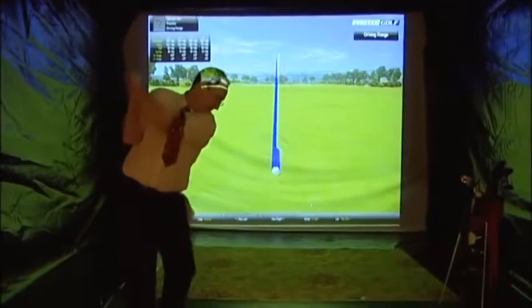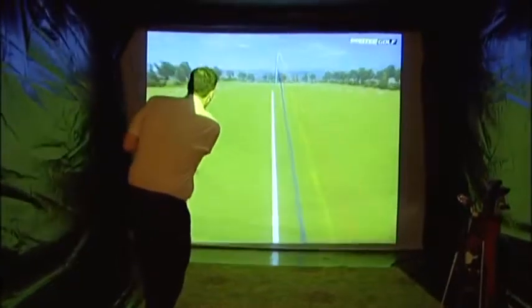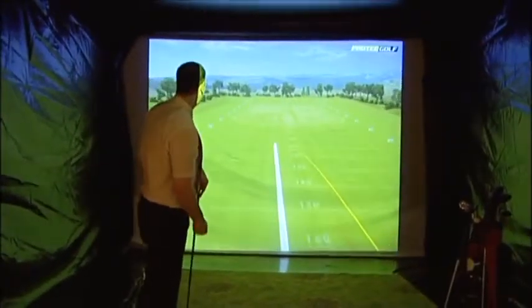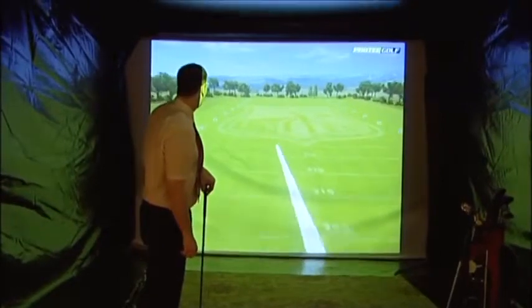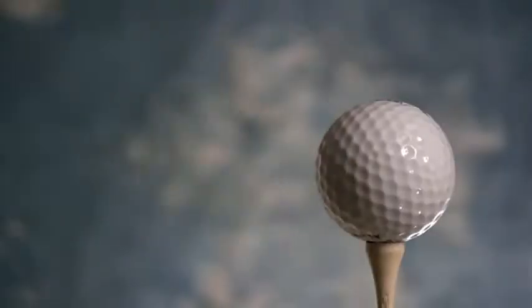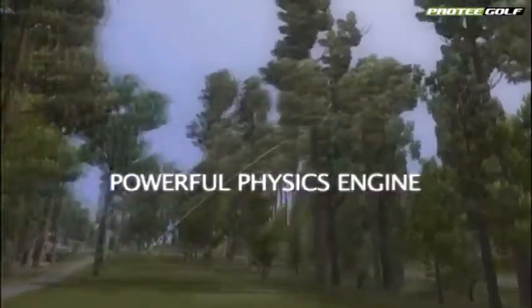One of our unique features is the practice mode. This allows the player to drop the ball at any point, on any hole, on any course, and continually play from this point as if on a driving range. The ProTea golf simulator uses the latest HD graphics for a superb realistic experience, giving great detail of all the courses.